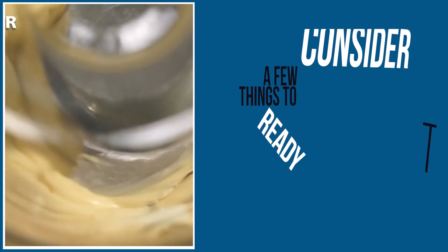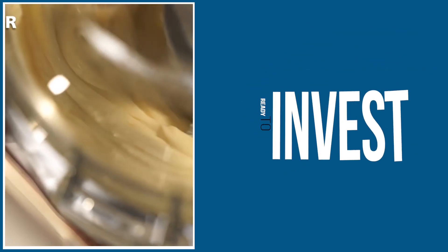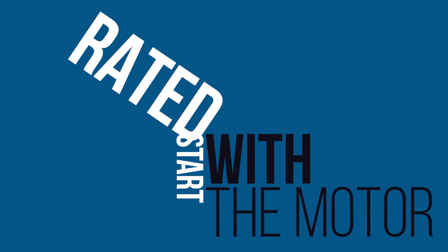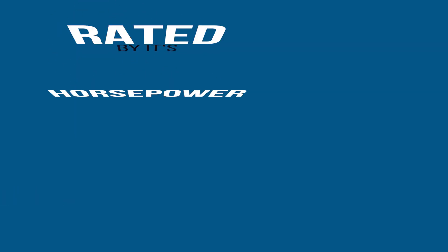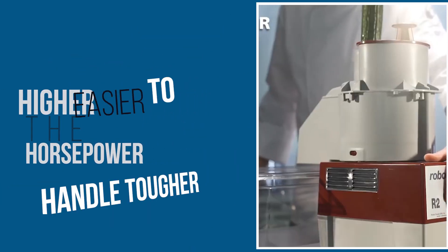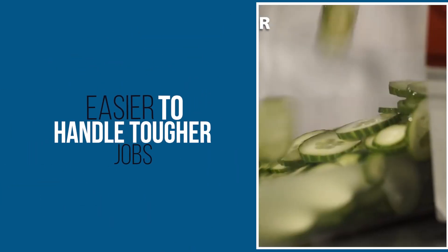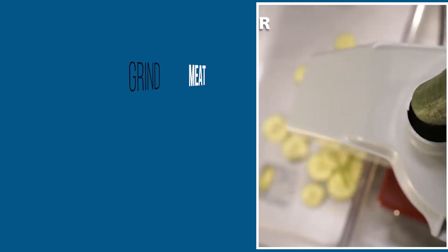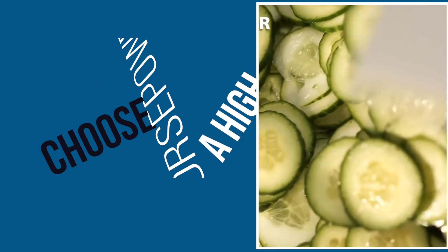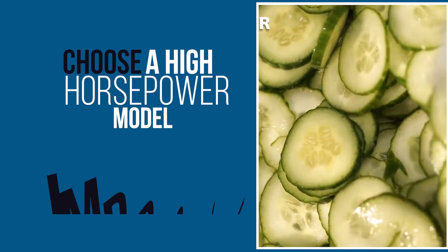Here are a few things to consider when you are ready to invest in a commercial food processor. Let's start with the motor. The power of the motor is rated by its horsepower. Of course, the higher the horsepower, the easier it will be for your processor to handle tougher jobs. For example, if you're using the processor to grind meat regularly and cut raw vegetables, you should choose a high-horsepower model to improve productivity.